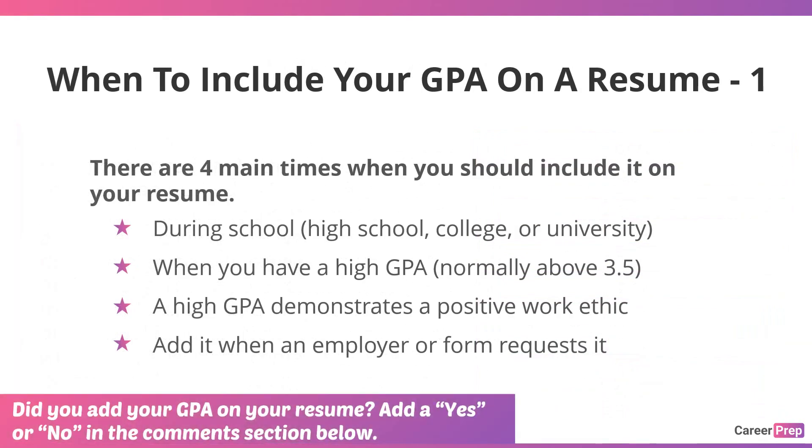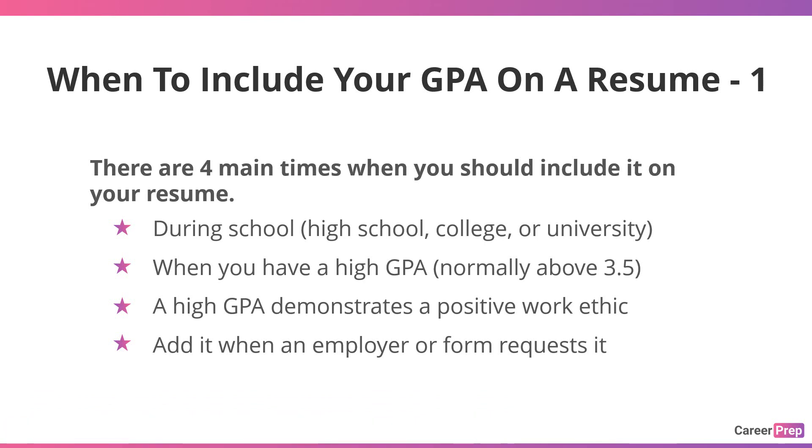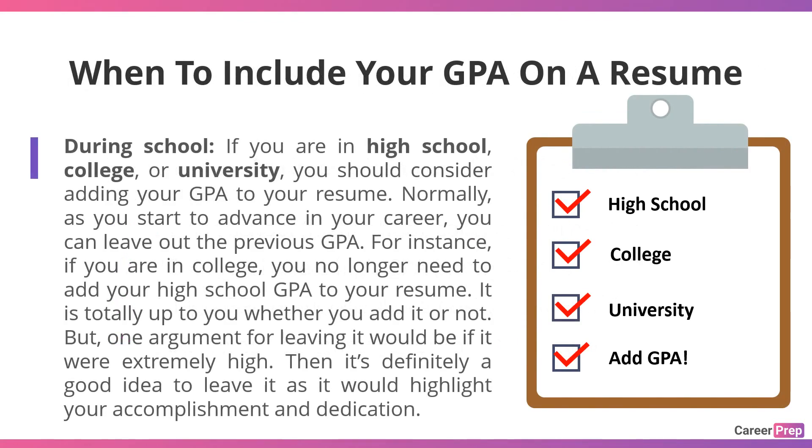There are four main times when you should include it on your resume: during school — high school, college, or university; when you have a high GPA, normally above 3.5; when a high GPA demonstrates a positive work ethic; and when an employer or form requests it. If you're in high school, college, or university, you should consider adding your GPA. Normally, as you advance in your career, you can leave out the previous GPA. For instance, if you're in college, you no longer need to add your high school GPA — unless it were extremely high, in which case it highlights your accomplishment and dedication.